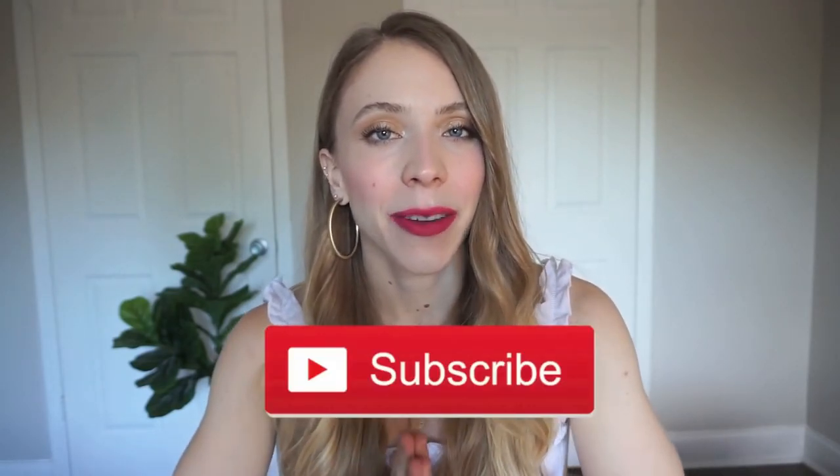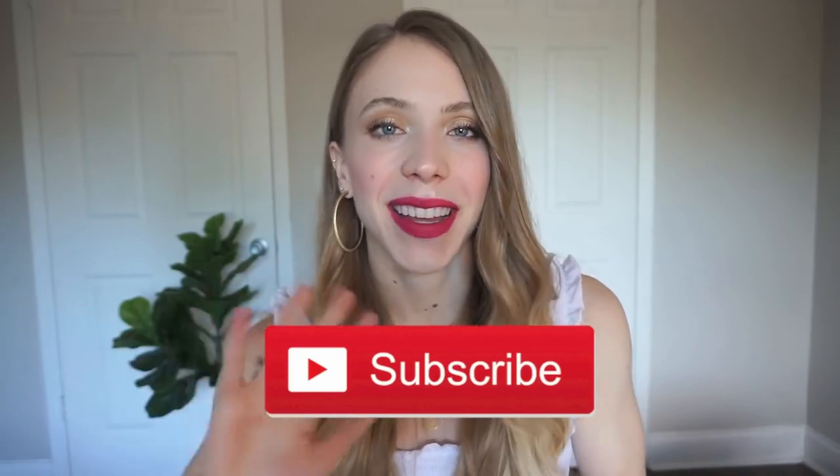Thank you guys again for watching — I really appreciate it so much. If you liked it, definitely give this video a big thumbs up because it helps me out so much. Let me know what bikini was your favorite in the comments below — I'm having a hard time deciding honestly because they're all just so stunning. Please don't forget to subscribe and I will see you guys in my next one — bye guys!